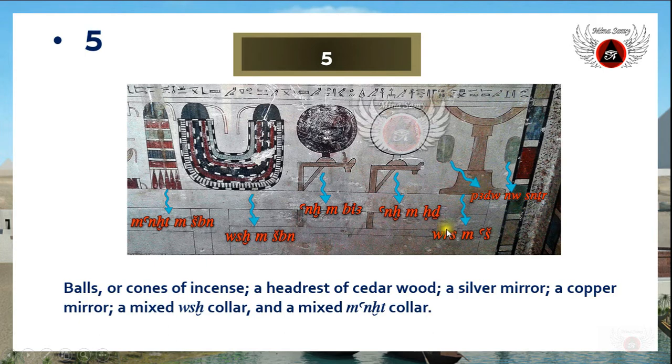This next object is described as 'weres image,' meaning a headrest of cedar wood — the ancient Egyptians also mentioned the material from which the object was made. These objects are mirrors: one mirror is called 'ankh en hedj,' which means a silver mirror, while the other is called 'ankh en bia,' meaning a mirror of copper or a copper mirror.